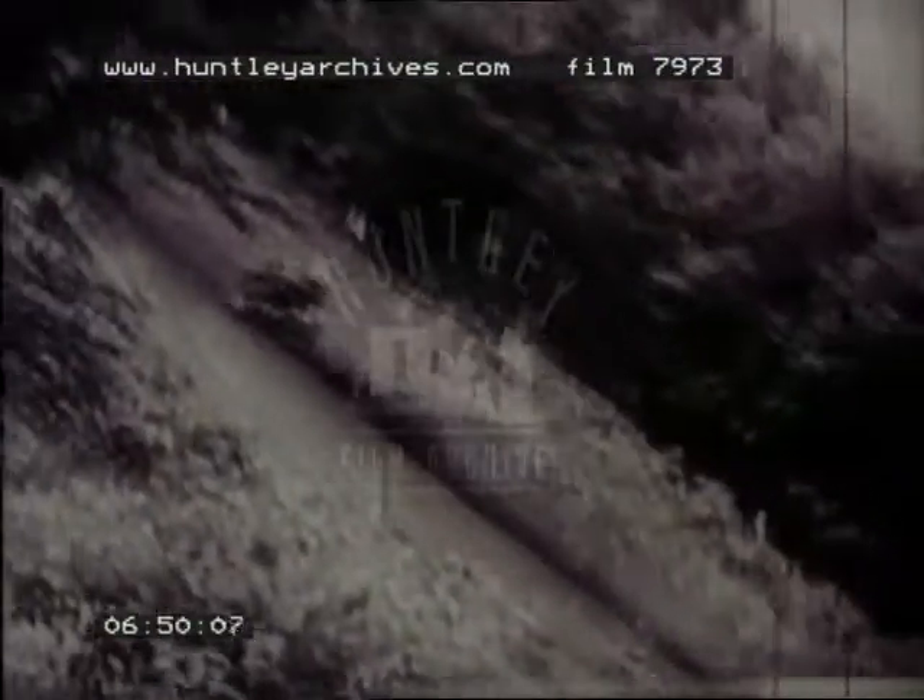More hair-raisers as the motorcycle maniacs tackle a tough hill. Almost impossible to negotiate, but there's no stopping these fellows except the top of the hill.